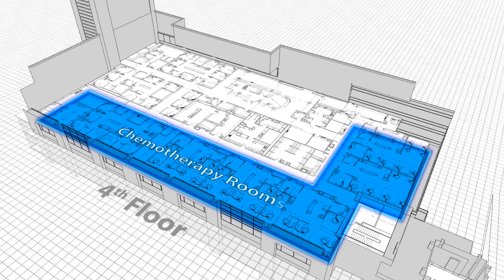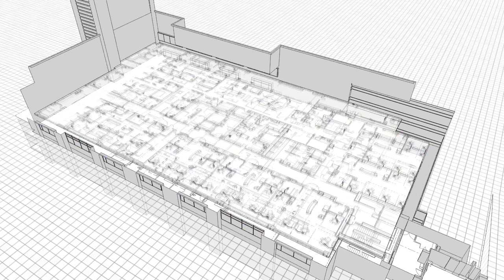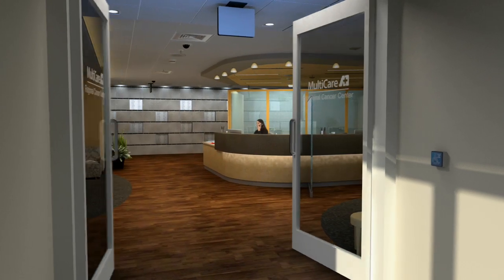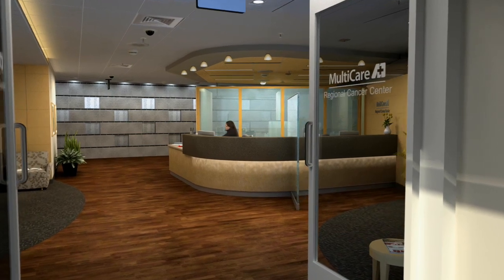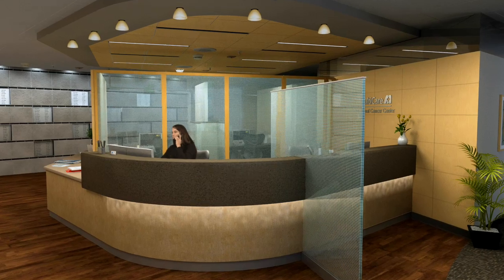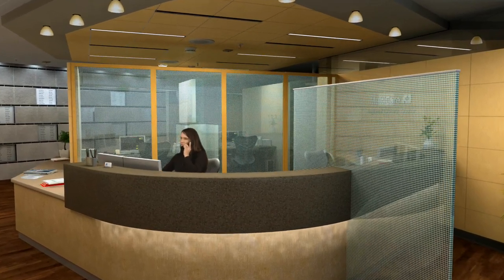Spacious chemotherapy rooms, a larger Katterhagen Resource Center, and a state-of-the-art radiation treatment area create a complete care environment. The new facility also simplifies the referral process for physicians, offering a one-call program to schedule radiation oncology, chemotherapy, and request additional support services.